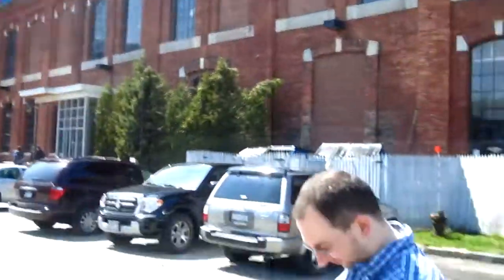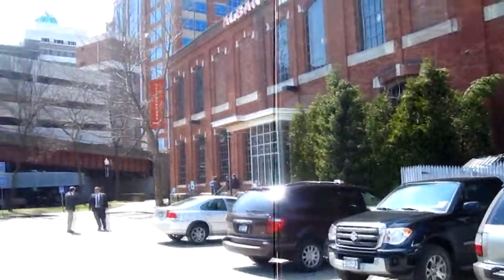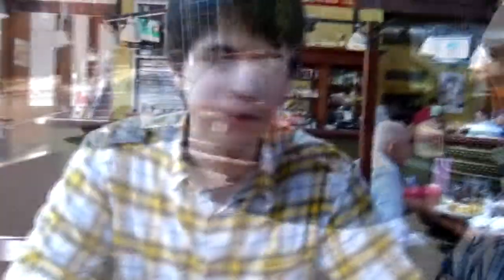Okay guys, I've made it to Albany — here's Chad. We're finally at the Albany Pump Station. I've heard quite a few things about it and I've checked out the menus online — seems pretty impressive. So I'm going to go and see what they've got to offer.